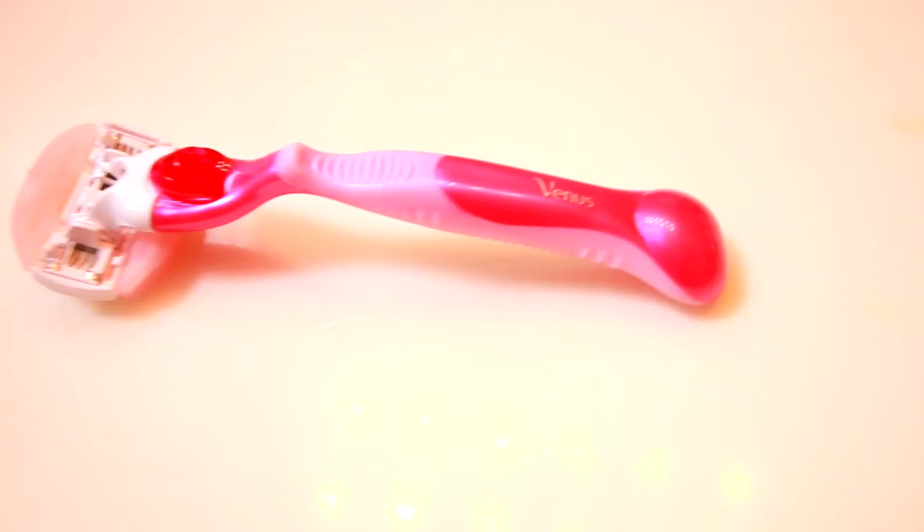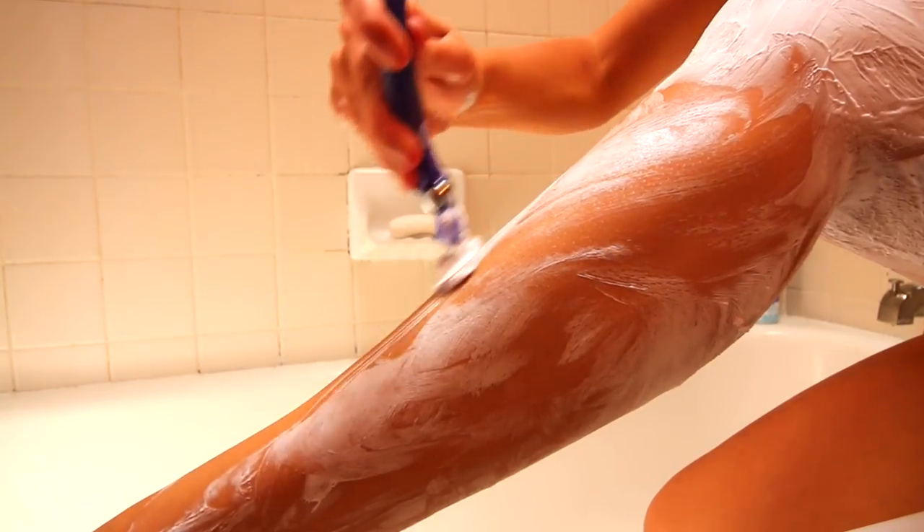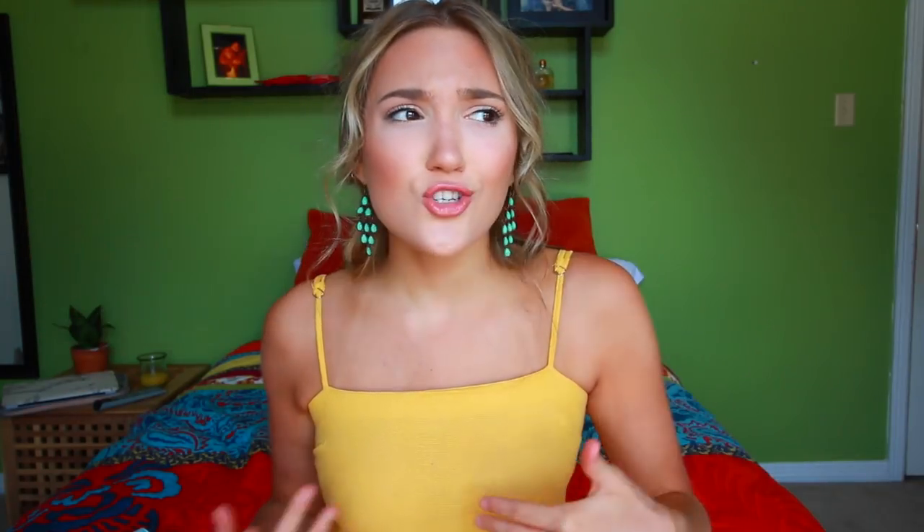The first one is the Gillette Venus Comfort Glide and I also have the Gillette Venus Swirl. Both these razors make me feel so confident because they really shave my legs well and keep them smooth, especially in the summertime. They have a ton of different razors depending on your needs, but these two are my favorites. Gillette Venus is also the number one women's razor brand and they have a really cute hashtag called Smooth Squad that you can use to show why you like them.